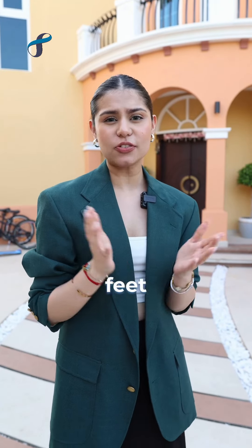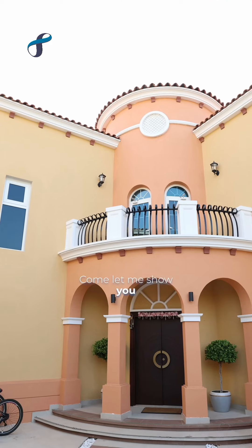Hello everyone, we're from Smart Innovations. This villa is located in Jumeirah Park 1, near JLT, 3,000 square feet, 5 bedrooms. Come let me show you.